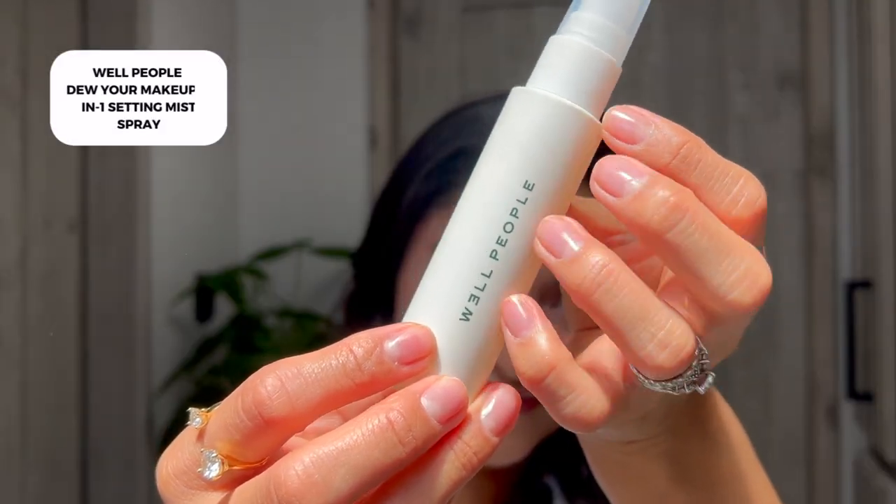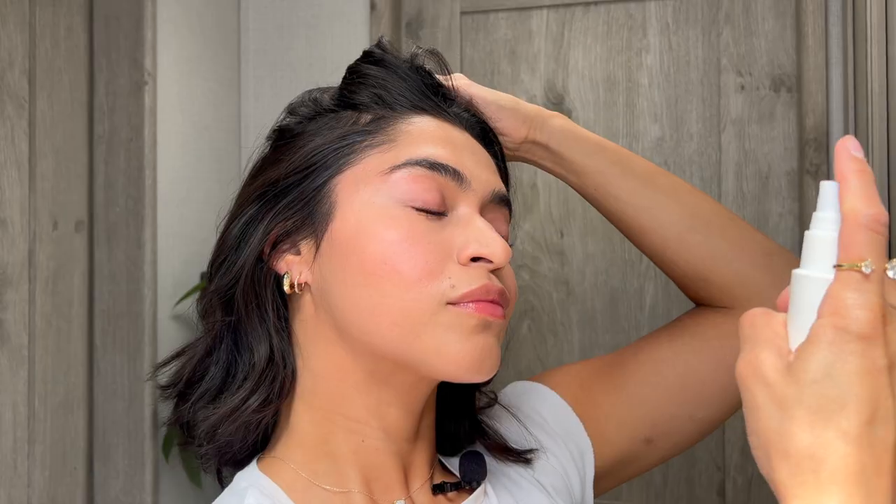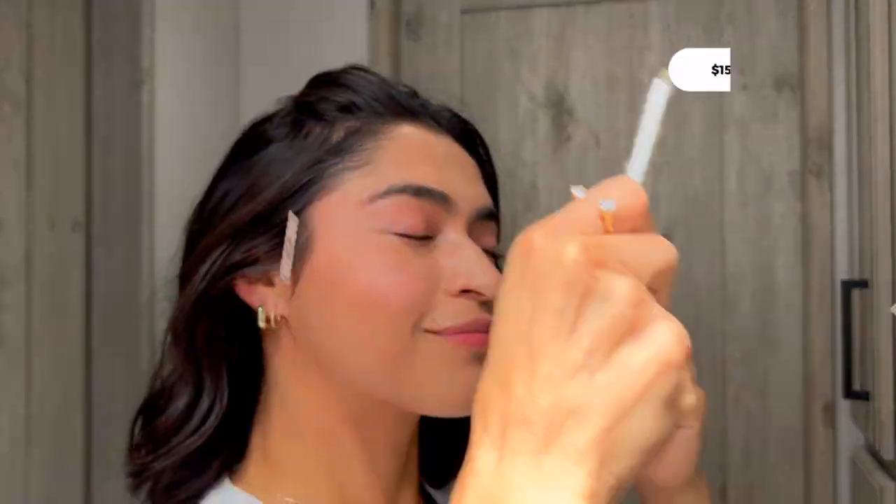The second product is the Do Your Makeup Mist 3-in-1 Setting Spray. The brand is Well People. The rate is 100 out of 100 clean and the price is $15 — I think the price is amazing. I love that it's clean and $15, you can't beat that. You can find this one at Target, though not every Target has it so I would just recommend ordering it online.